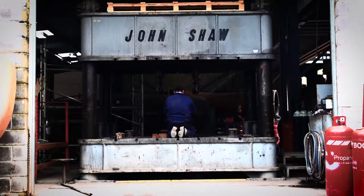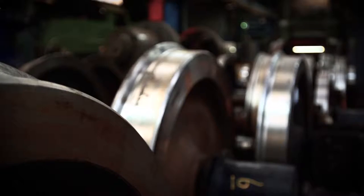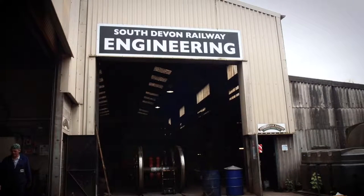We've got a workshop gallery where members of the public can look into the workshop and see what's going on in there — see how the steam engines are being repaired, see how the wheels are turned, and also see how the boiler plates are made.